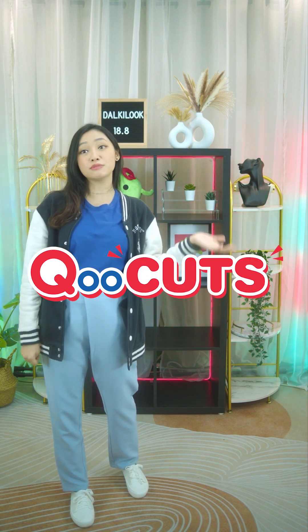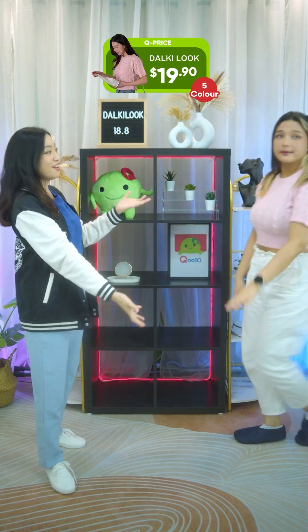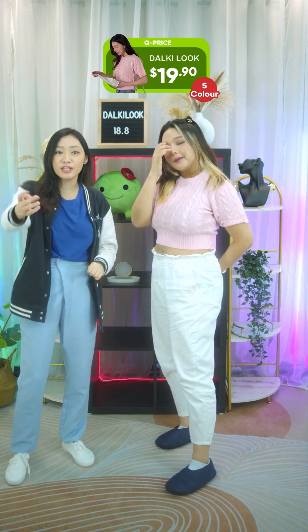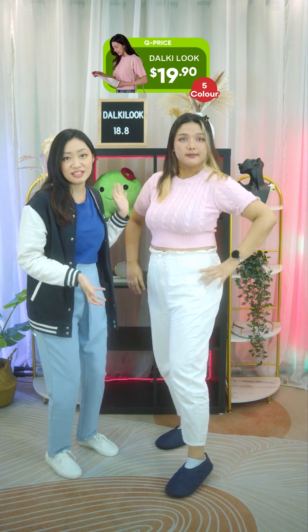We have three items to feature today. The first up is the Flynn Cable Crop Round Knit. The retail price is $28, but for today's promo price you can get it for just $19.90.